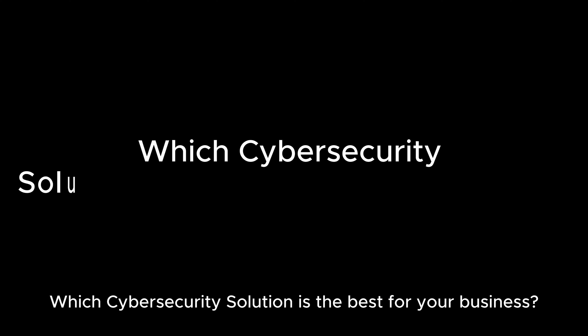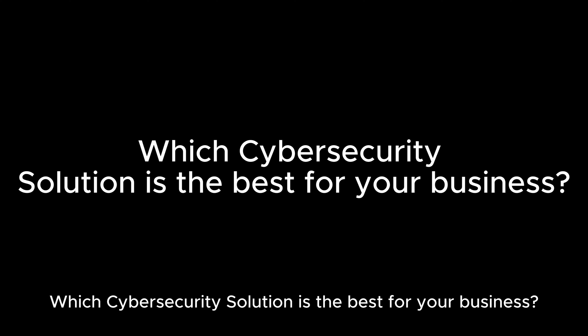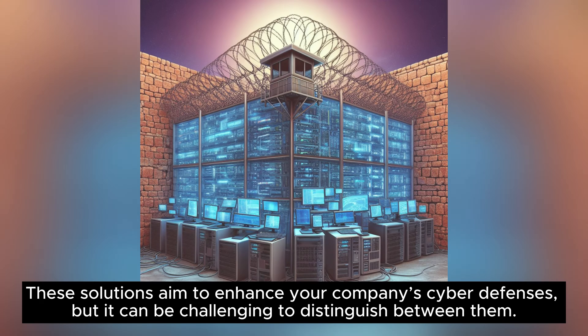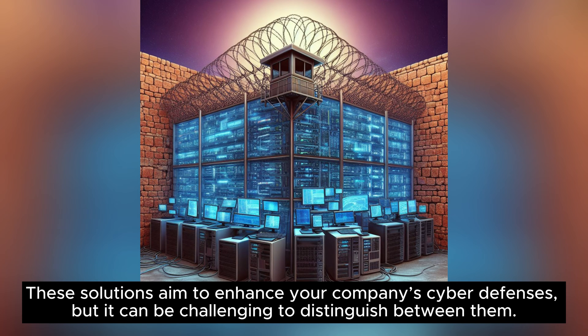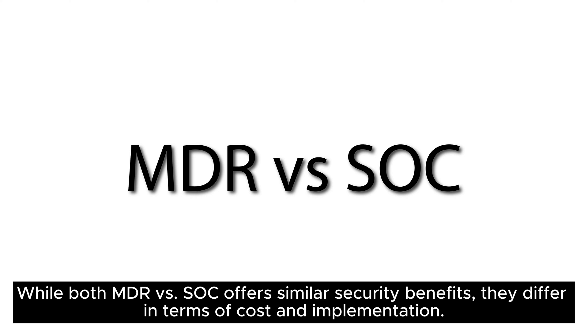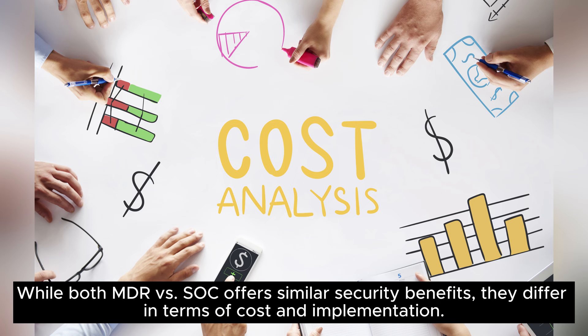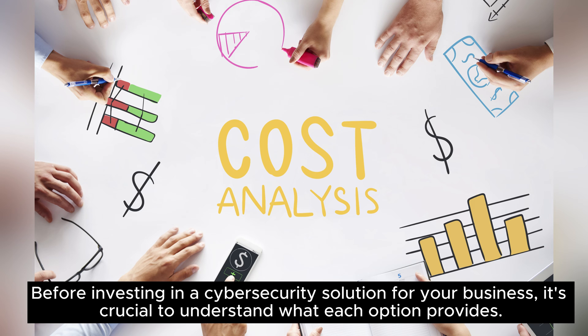Which cybersecurity solution is the best for your business? When it comes to cybersecurity, you might have come across terms like MDR and SoC. These solutions aim to enhance your company's cyber defenses, but it can be challenging to distinguish between them. While both MDR and SoC offer similar security benefits, they differ in terms of cost and implementation. Before investing in a cybersecurity solution for your business, it's crucial to understand what each option provides.